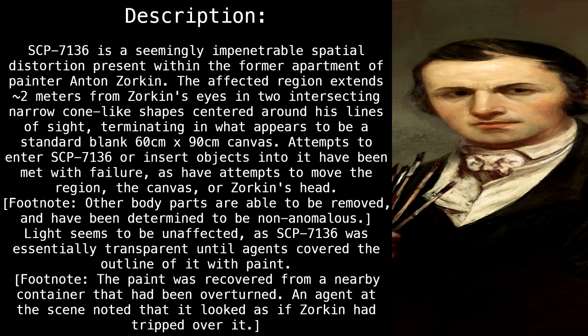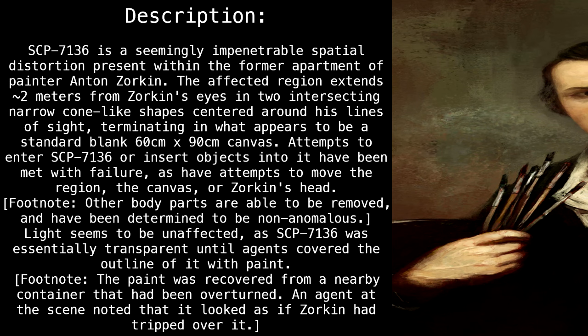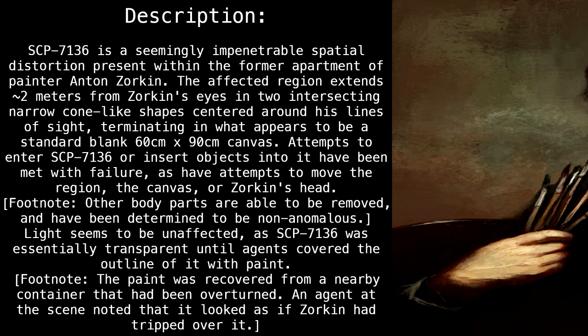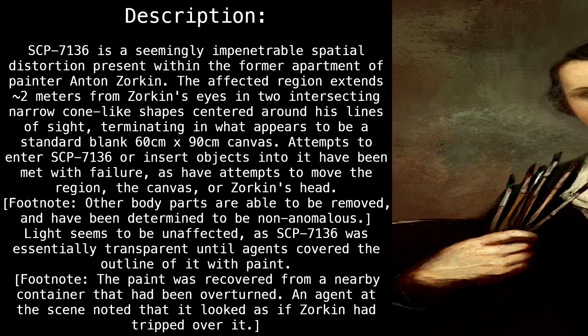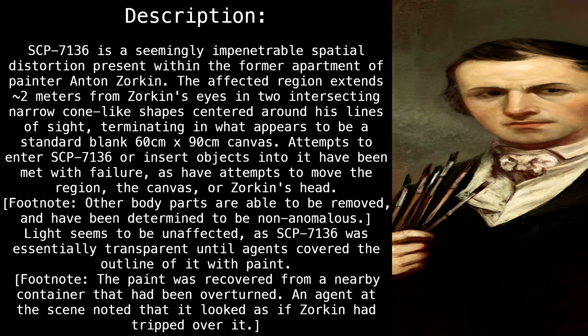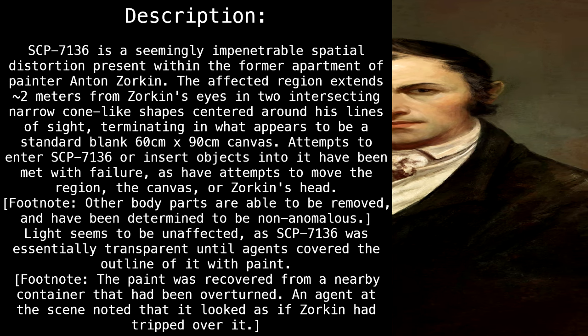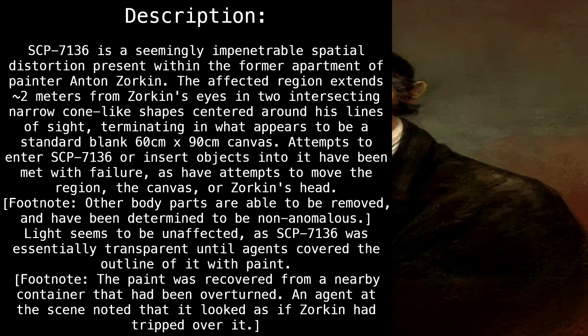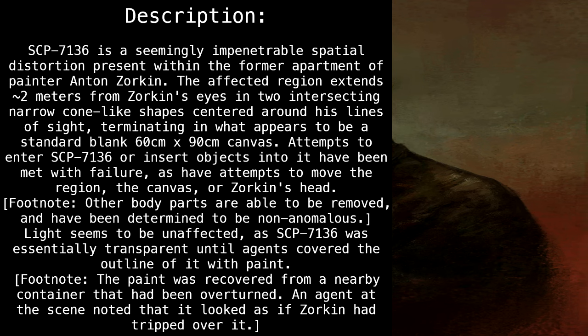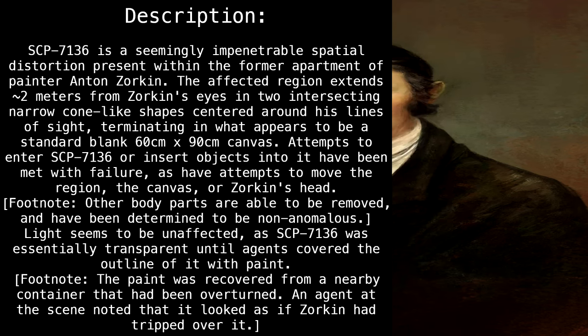Description. SCP-7136 is a seemingly impenetrable spatial distortion present within the former apartment of painter Anton Zorkin. The affected region extends approximately two meters from Zorkin's eyes, in two intersecting narrow cone-like shapes centered around his lines of sight, terminating in what appears to be a standard blank 60-centimeter by 90-centimeter canvas. Attempts to enter SCP-7136 or insert objects into it have been met with failure, as have attempts to move the region, the canvas, or Zorkin's head.